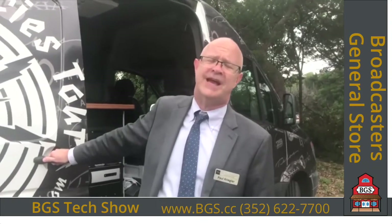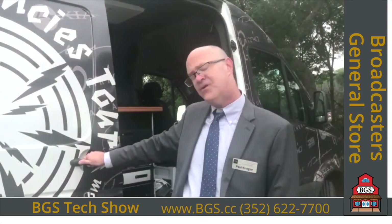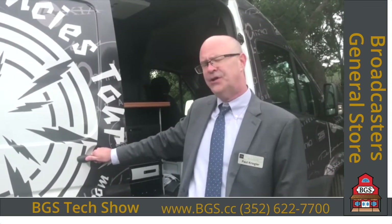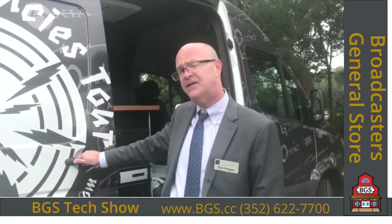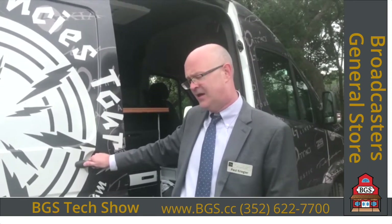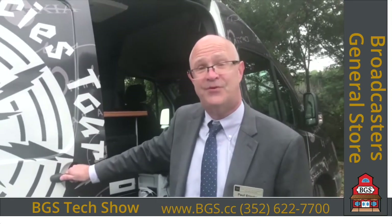Thanks again for checking out our NAB 2020 video. If you need any help with Omnia audio processing during this time, you can look me up — Paul.Kriegler at TELUSAlliance.com. You can also call the front desk in Cleveland at 216-241-7225. I look forward to hearing from you and hope to see you soon. Happy trails.